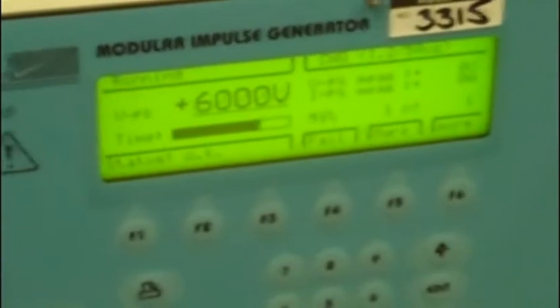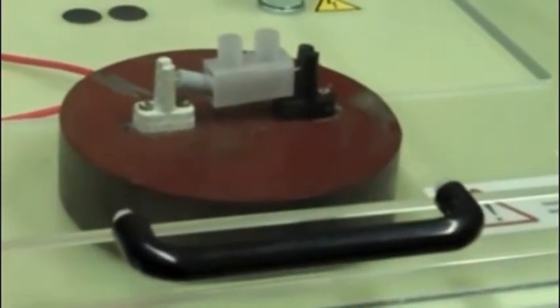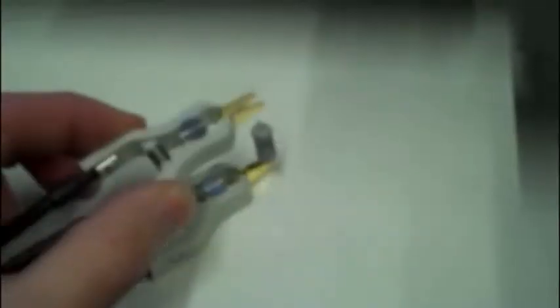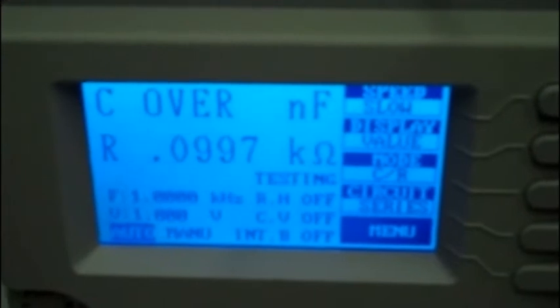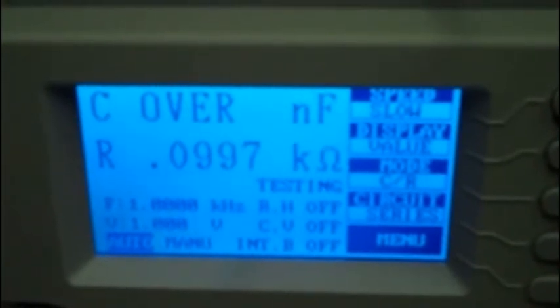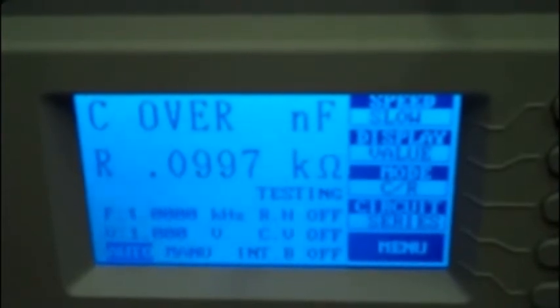There it goes, and there's the smoke from it. Now, we're putting our special design part through the same test. And there's no visible sign of damage there. Let's check it electrically. And we see it has decreased slightly — it's just 99.7 ohms. That's a drop of just 0.3%. That's well within the limits that we expect.